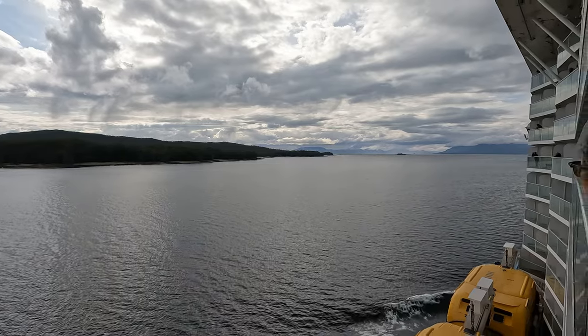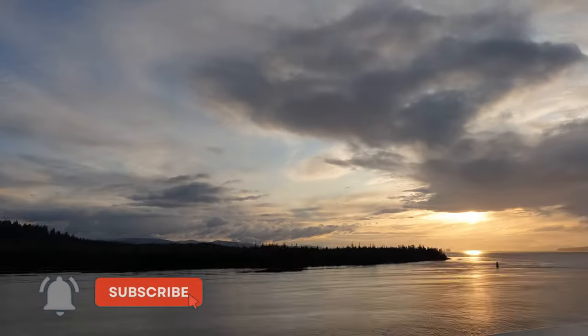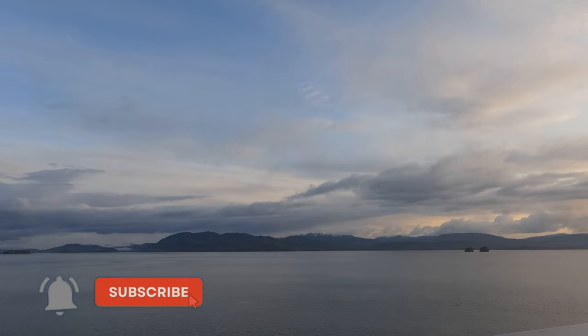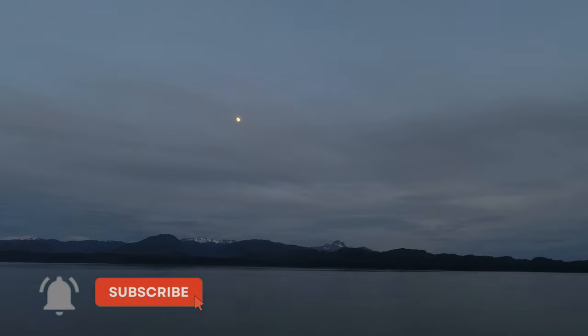That's all for this video. More are coming about this cruise, so stay tuned. I hope you enjoyed it and learned something new about Ketchikan, Alaska. If you did, please give it a thumbs up and subscribe to my channel for more travel videos. Thanks for watching and see you next time.